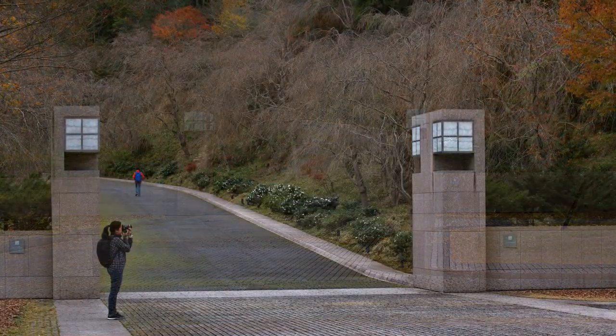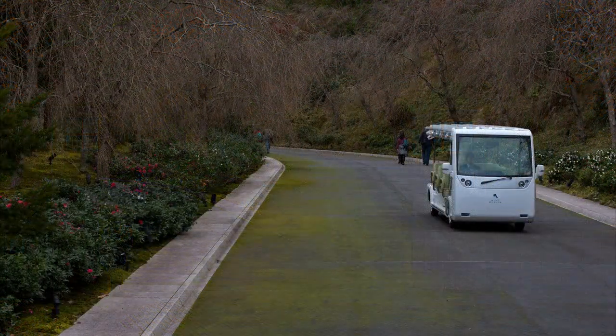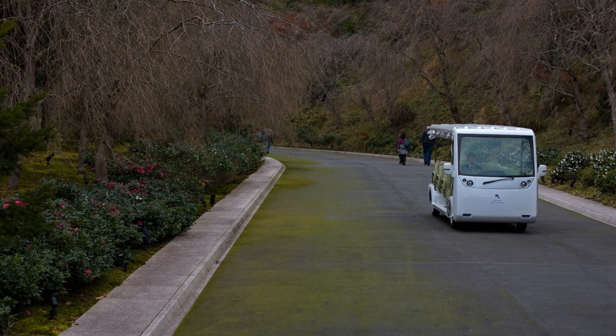The path is inviting, but there is no destination in sight. The museum is in the next valley. Around the first curve I find myself in a quiet, relaxing environment and see the electric coach for visitors who find the steepness difficult.